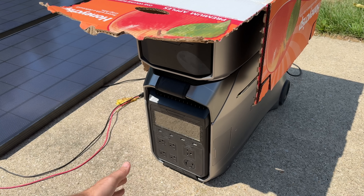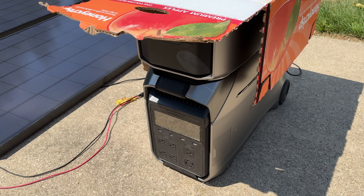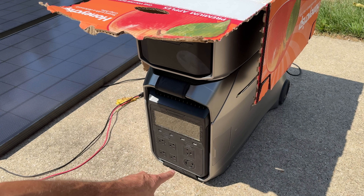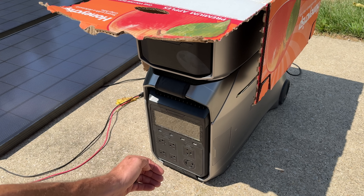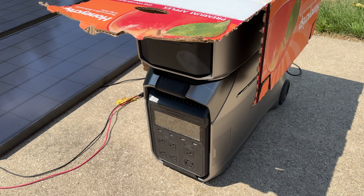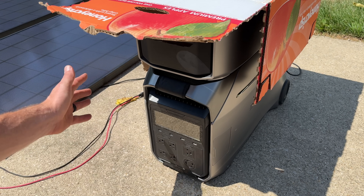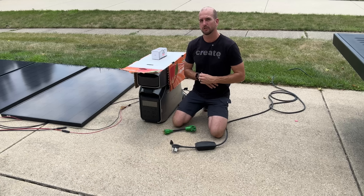We'll continue to charge up these batteries and then, once we're at about 50% or higher, we'll take advantage of the L14-30 output. That's going to give us 240 volts out with a maximum of 30 amps, and that's what we'll plug the Tesla charger into and start to drain down these batteries, converting the overall energy into miles.